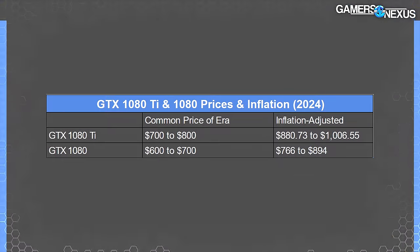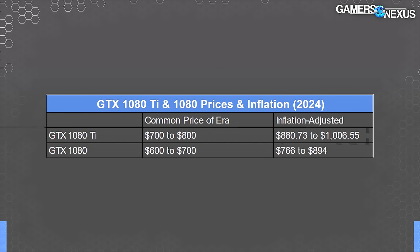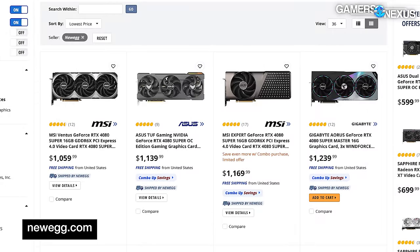Let's go over the price data with inflation adjustment. The GTX 1080 Ti was often $700 with the Armor card, running up to $800 pretty frequently. Today, a $700 purchase of the 1080 Ti would be equivalent to spending $880.73 according to US inflation data, and an $800 purchase would be equivalent to $1,006. At that $880 adjusted price, you'd be looking at an RTX 4070 Ti Super or an RX 7900 XTX. The $1,000 inflation-adjusted price would be an RTX 4080 Super's MSRP or again a 7900 XTX.